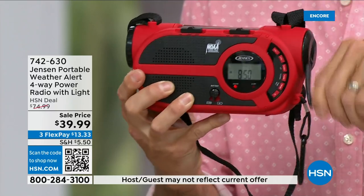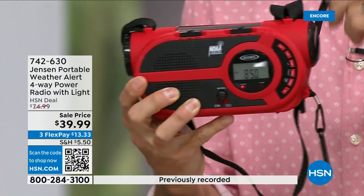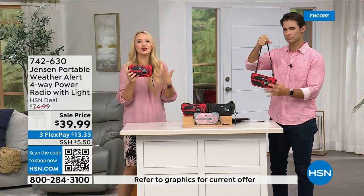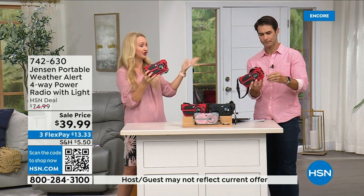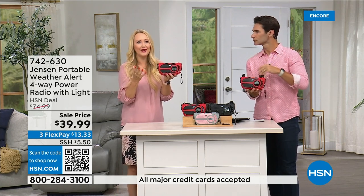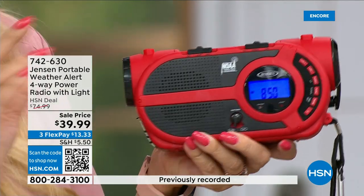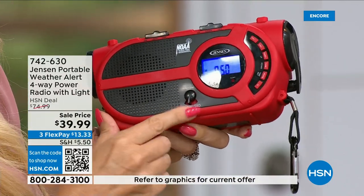Four different ways to power it: number one, the built-in solar panel right on top. There's a little lever to switch between power sources. If you're switching to batteries — you can add three double-A batteries. It also has a built-in rechargeable battery, so use a micro-USB cable to recharge it over and over. The hand crank is the fourth option. So: built-in battery, add batteries, solar panel, or hand crank.